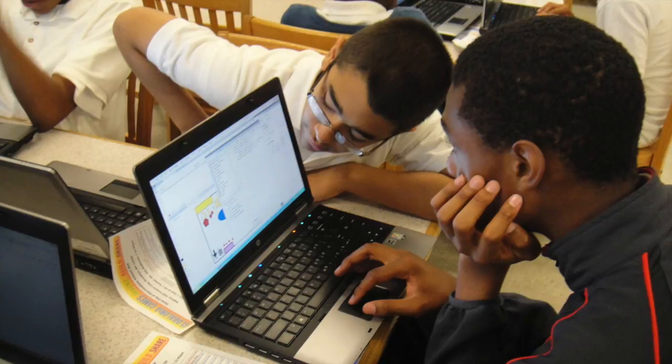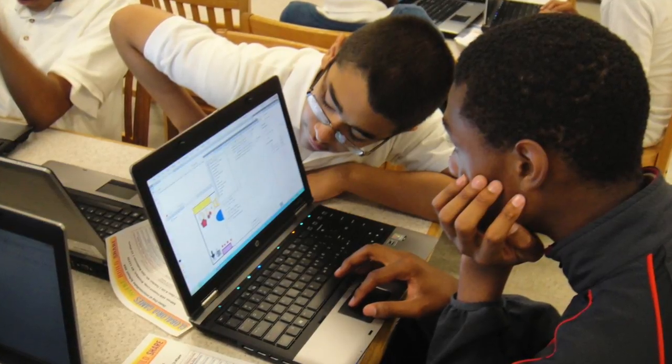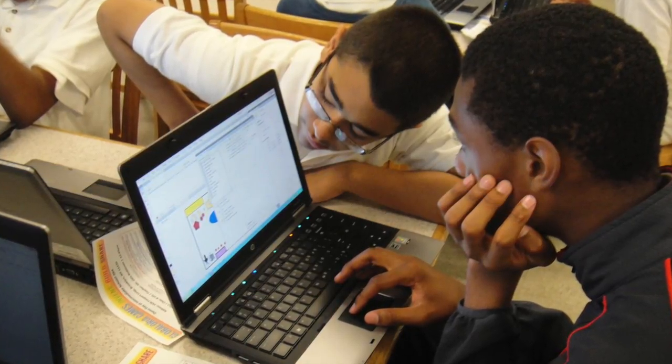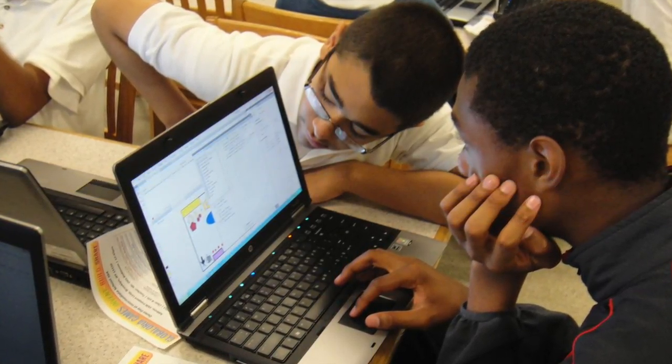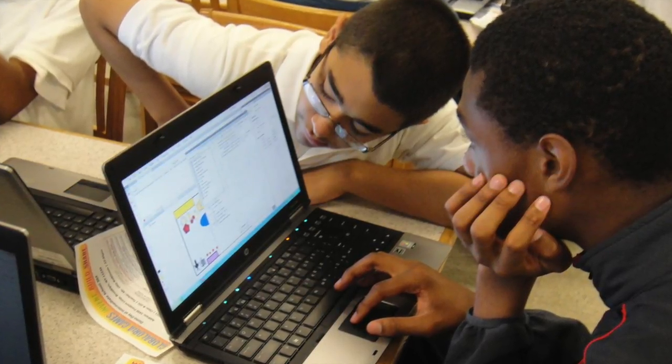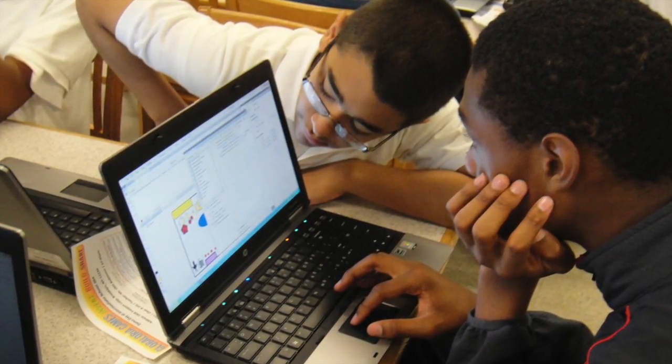Through the process, I got to experience what effective peer evaluation is like and experience its benefits. As a result, I will be changing how I design units in the future to ensure that peer evaluation plays a more integral part in the process.